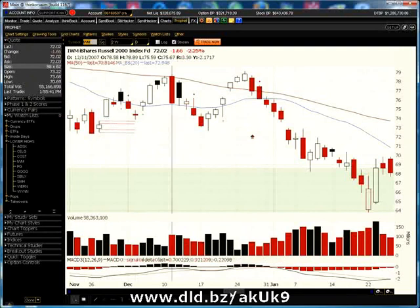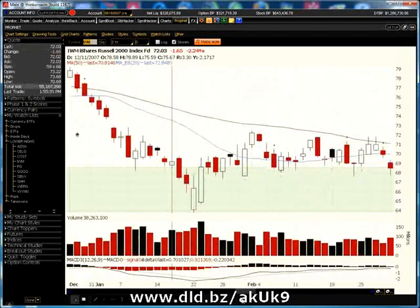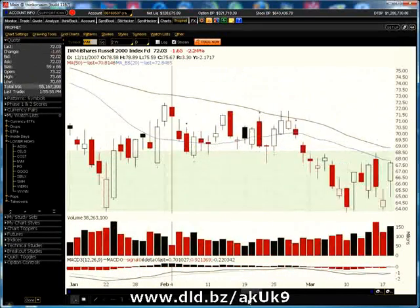Don't chase these trades. Just let them go. There's always opportunities, and as you can see going through many of these charts, there's plenty of opportunities out there.